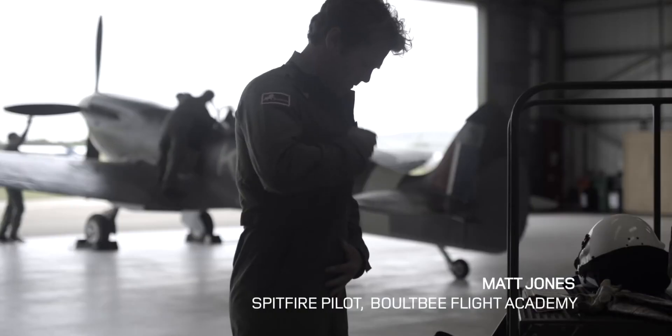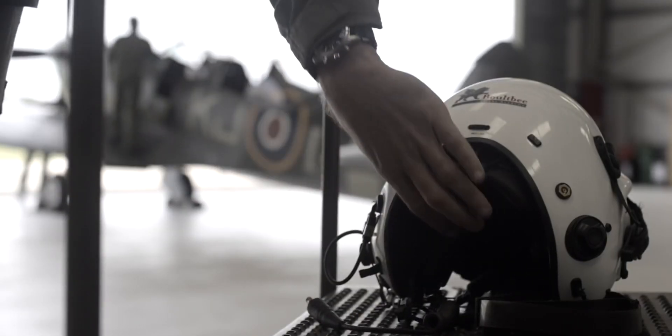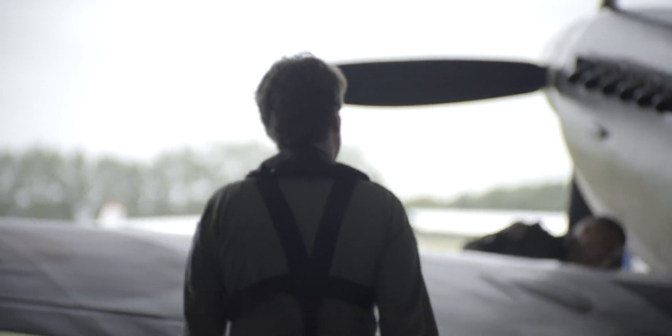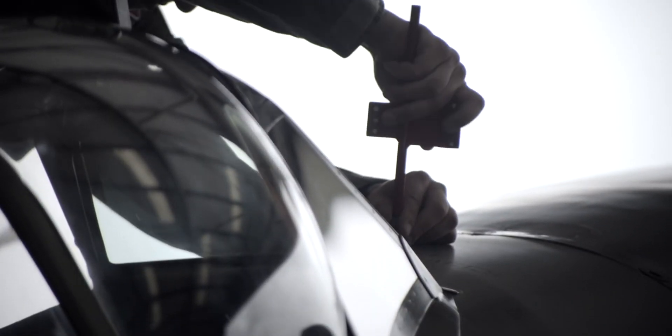My name's Matt Jones. I'm a Spitfire pilot here at Goodwood. The idea for the challenge came from 416.com. This was an opportunity to bring two British icons together at an airfield that has phenomenal British history.